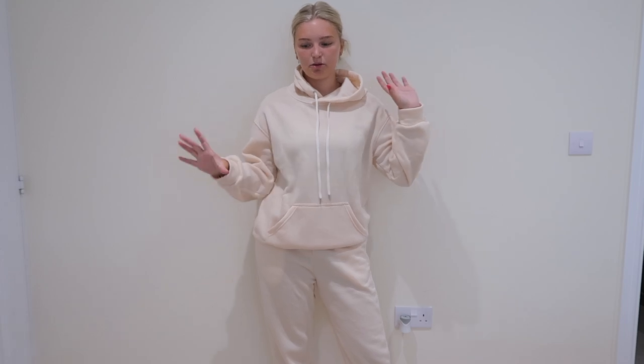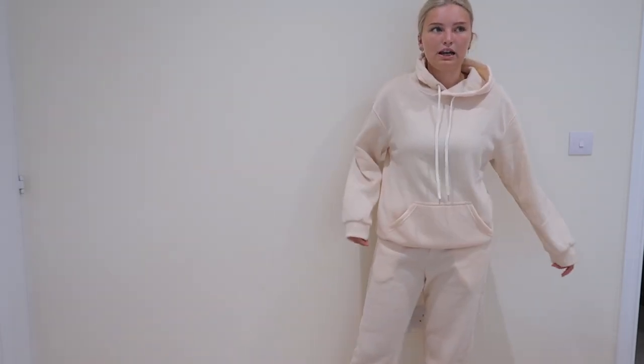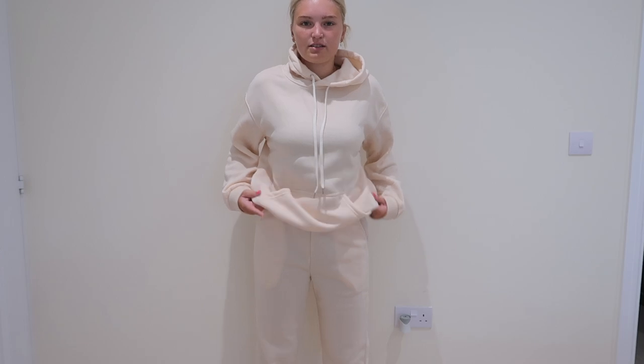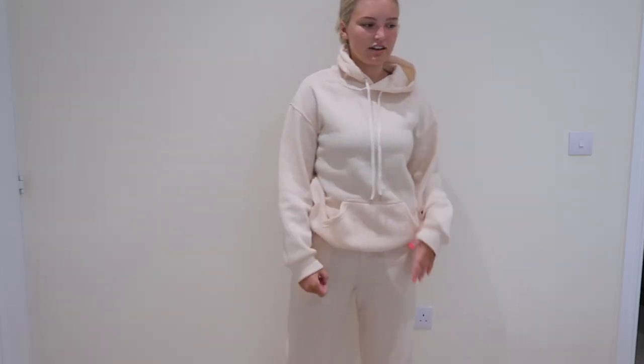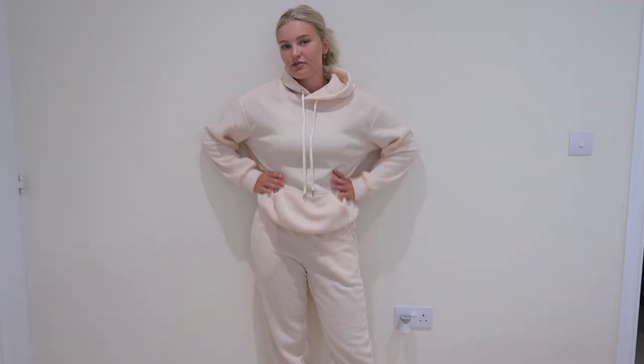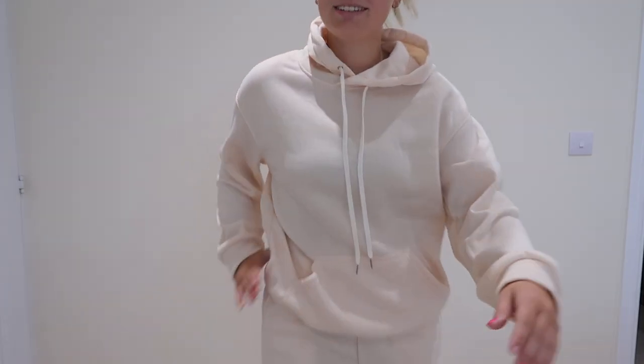The only thing I would say is you can't buy the top in a medium and the bottom in a small — you have to buy the same size for both. I would normally size up in a hoodie or stick to my size with joggers, but I didn't have the choice. Still, this looks really nice — it's like a tighter fitted version, but yeah, really cute.